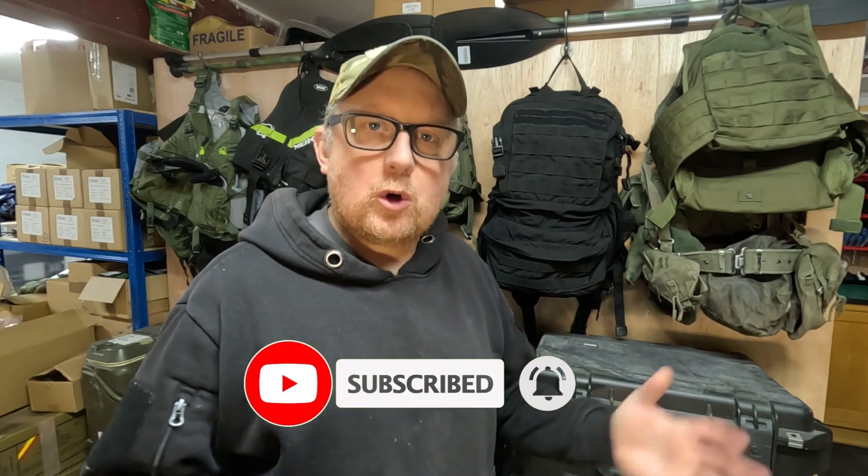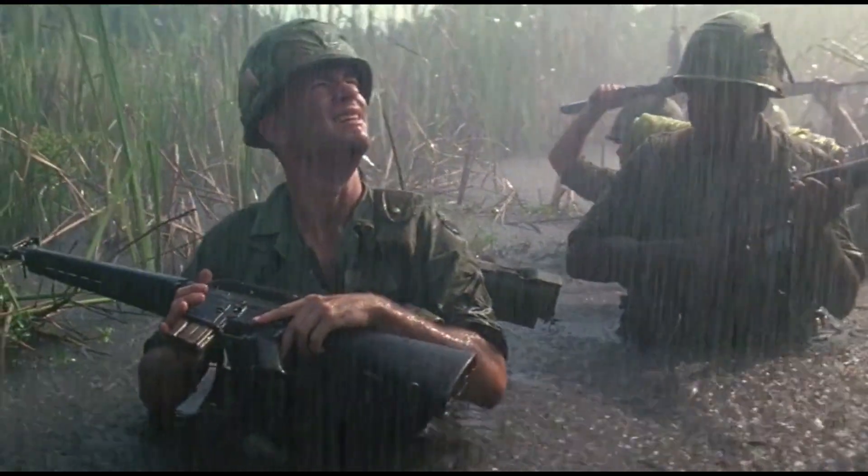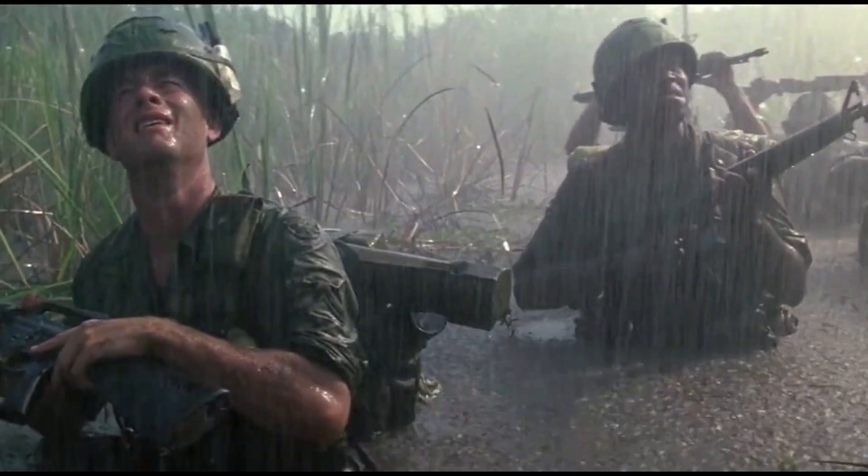Bug out bags - if you look on YouTube there's like a million videos on them, they're everywhere and they're all different, aren't they? What are they all about and do we actually need bug out bags here in the UK? You'll find me in the garage today because here in Wales it hasn't stopped raining for about six or seven days. It feels like it's been four months and it's absolutely soaking out there, so I thought I'd do the video indoors.